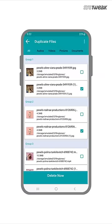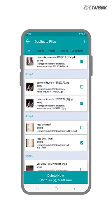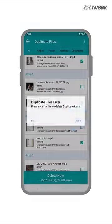scan completely for duplicate files such as audios, videos, pictures, and documents. You can delete them all without losing the original file, just with a single tap.